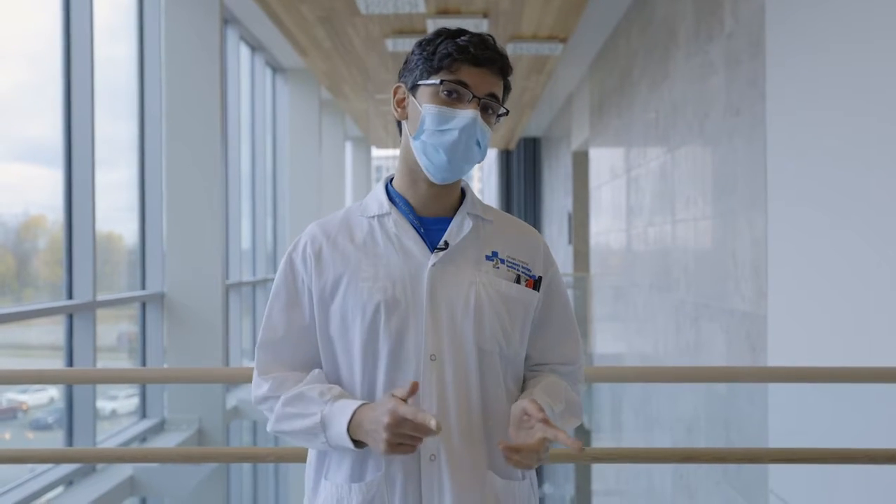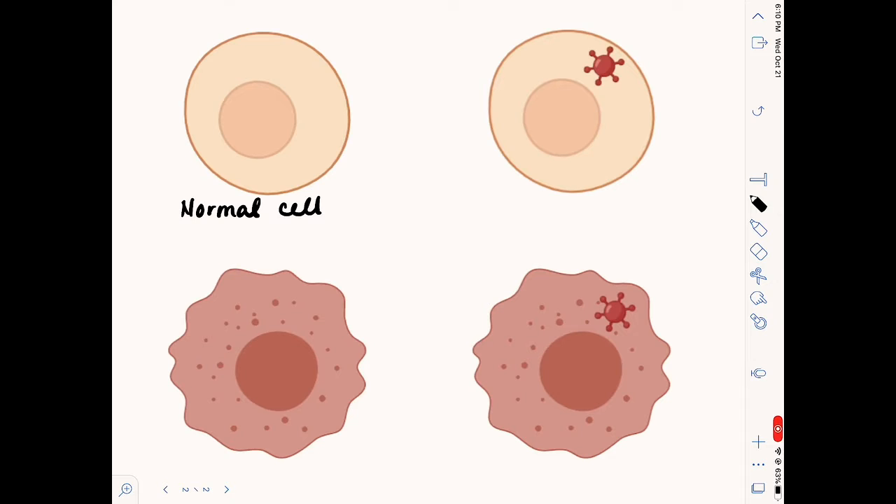If we head into the lab now we can show you how these viruses are made, how they work, and tell you a little bit more about them. What's special about oncolytic viruses is that they're specifically engineered so that they're weakened, or attenuated. This means that genetic changes are made so that these viruses cannot infect normal cells but can only infect cancer cells.